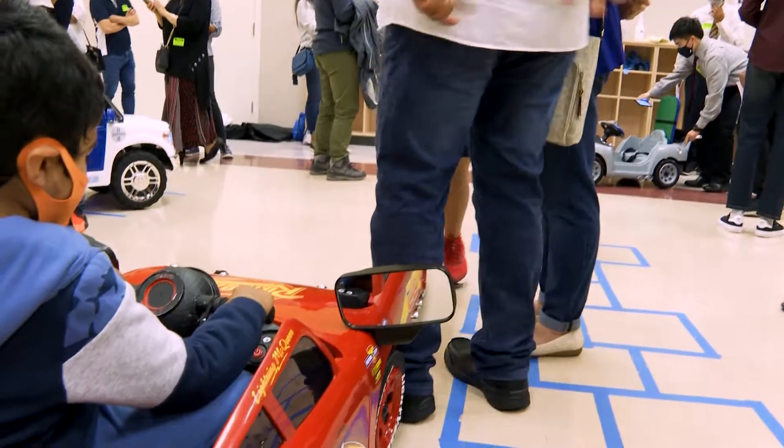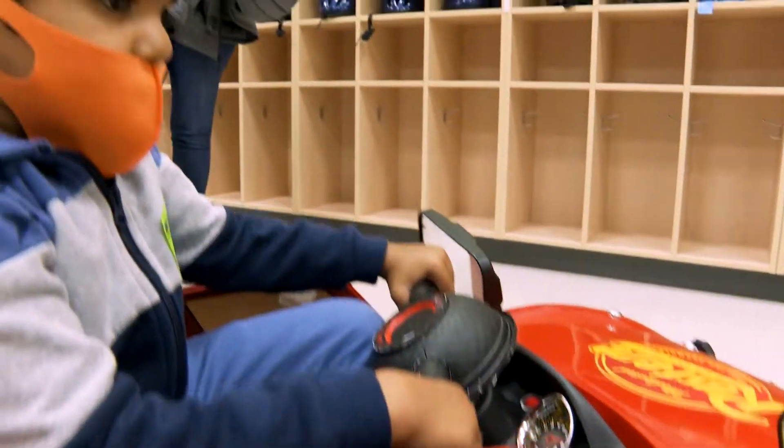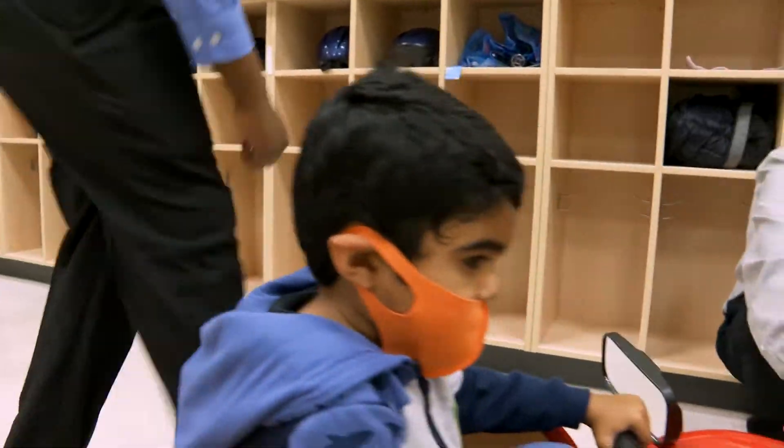My group had a $200 budget, and we used only $75 to build this car with some materials already provided. So it's a very cost-effective solution, and it's also fun for the kids.